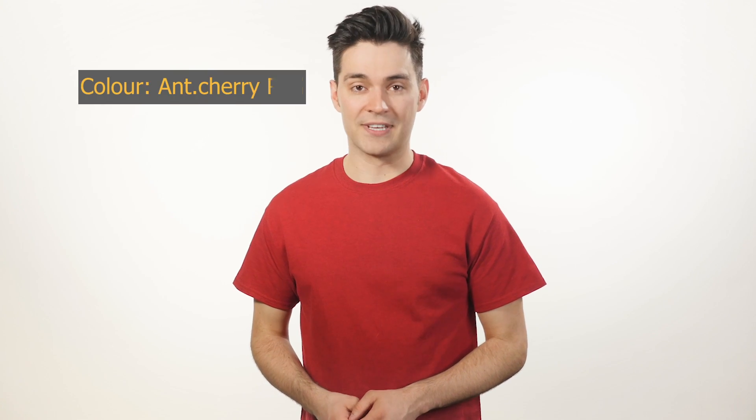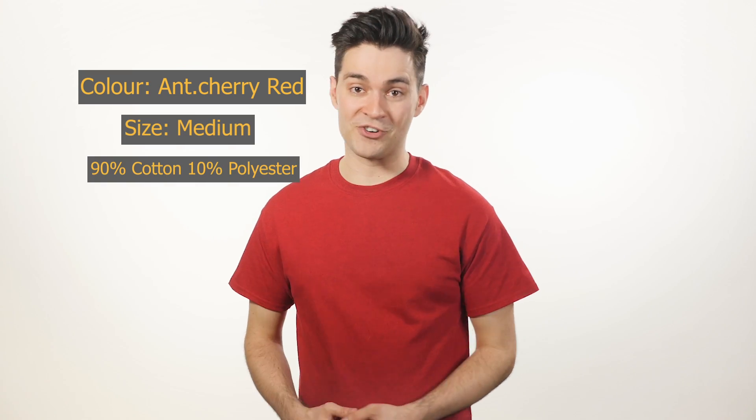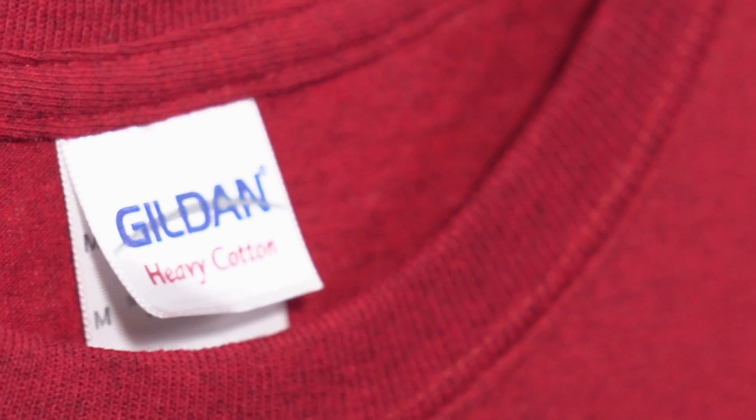Here we have our number one bestseller on BlankApparel.ca, the Gildan 5000. Gildan is the biggest t-shirt manufacturer in the world, and this is their signature shirt. Featuring a classic cut, this shirt has a generous fit, making it the ideal high-volume shirt.